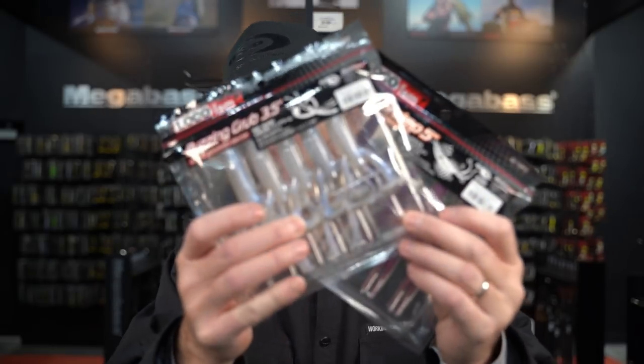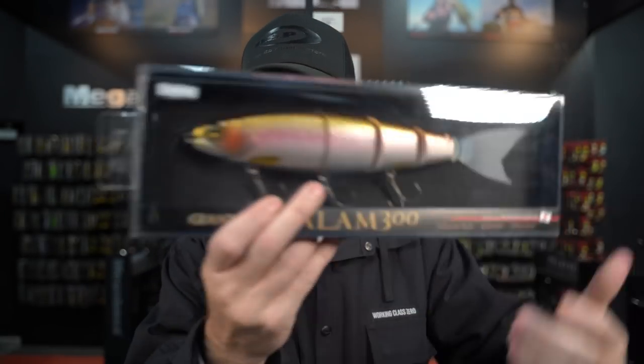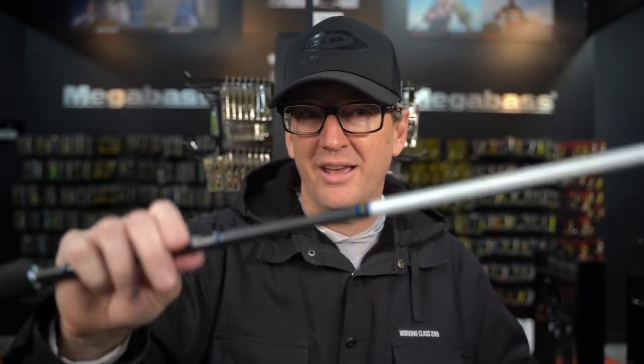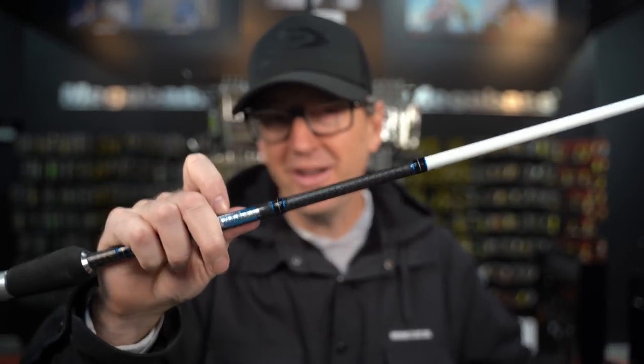Some new soft plastic brands from Japan, a limited edition jacket, limited edition colorways, and a rod from Lucky Craft. This is what's new this week at the Hookup Tackle.